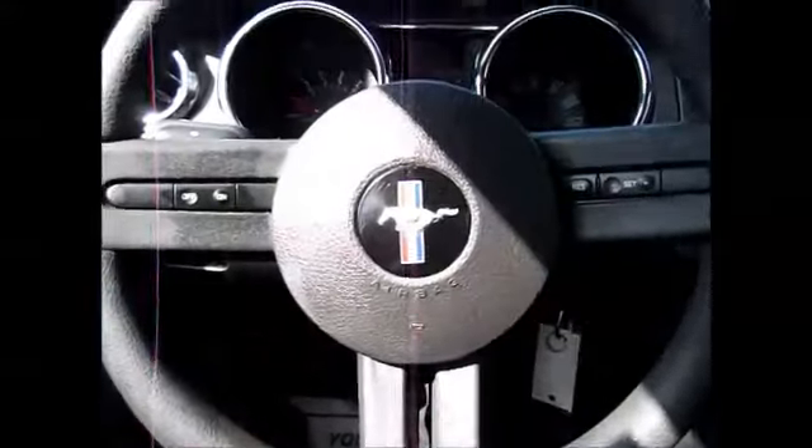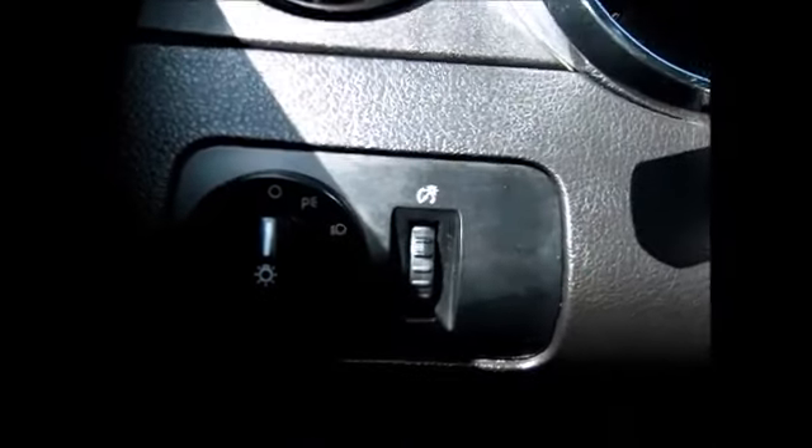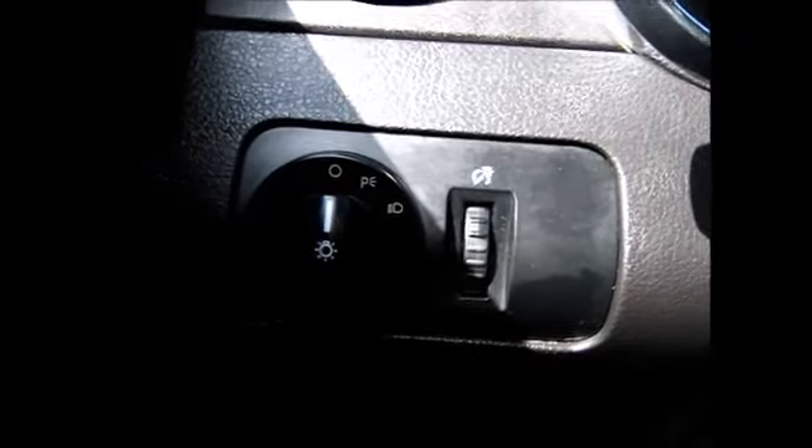On the steering wheel we have the cruise control buttons, your headlights, and instrument panel dimmers.